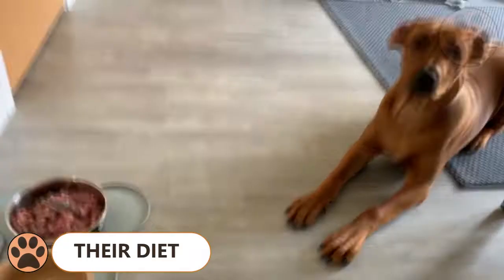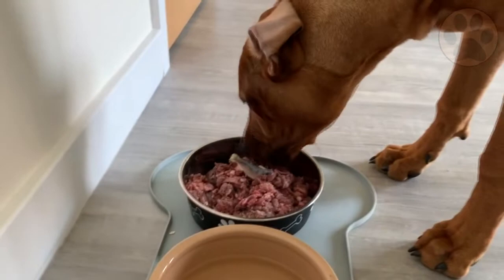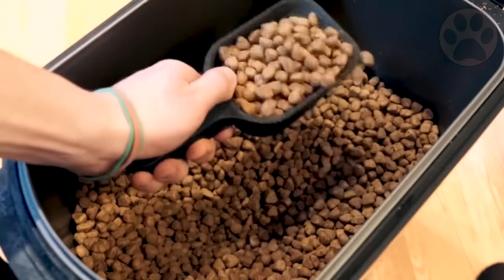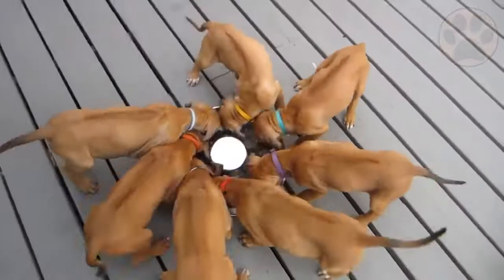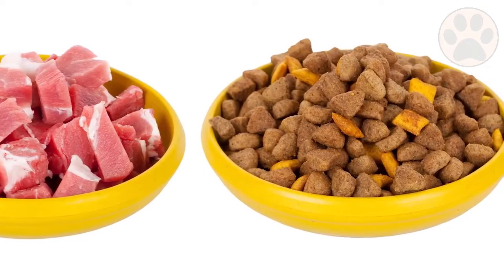The Rhodesian Ridgeback should do well on high-quality dog food, whether commercially manufactured or home-prepared with your veterinarian's supervision and approval. Any diet should be appropriate to the dog's age. Ridgebacks are notorious counter-surfers, so be sure not to leave human food unattended. Some dogs are prone to getting overweight, so watch their calorie consumption and weight level. Treats can be an important aid in training, but giving too many can cause obesity. Learn about which human foods are safe for dogs and which are not.